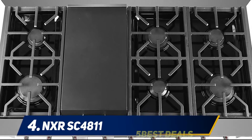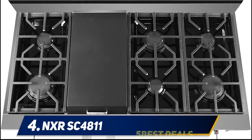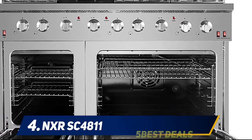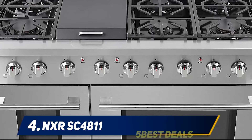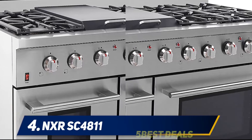The two single stack burners include a high power burner of 18,000 BTU to boil water quickly and a low power burner of 6,000 BTU to simmer delicate sauces and more. There is also a broiler burner of 10,000 BTU and an oven burner of 22,000 BTU.